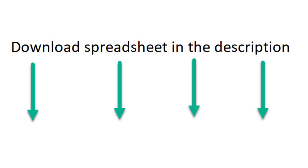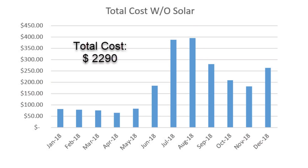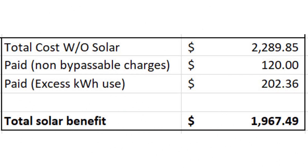I placed my calculations in the description below if you want to download. Net-net, without solar I would have paid around $2,300; with solar I only paid around $300 — that's around $2,000 in benefit, which puts my break-even just above five years.